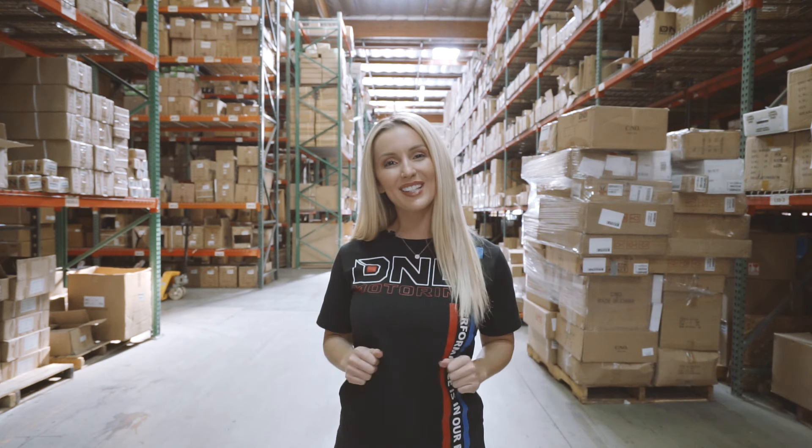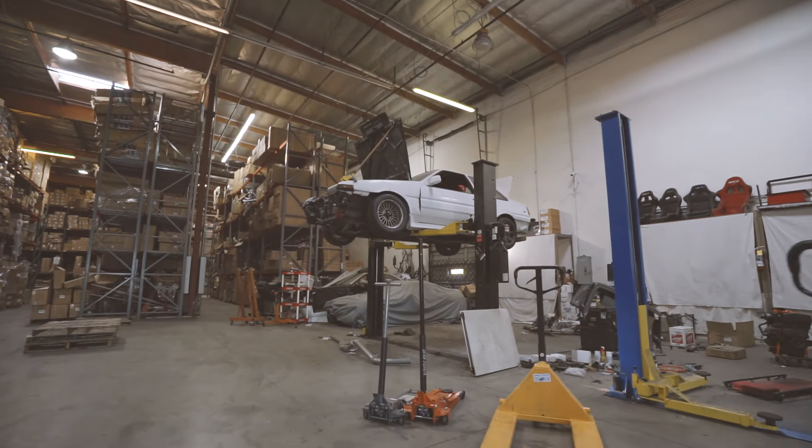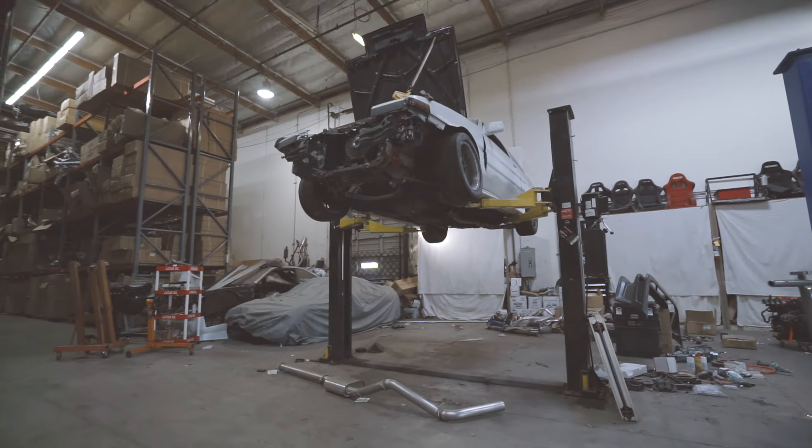Let's go check out the performance area. Proven performance and quality control are crucial to any company's reputation, which is why DNA Motoring has their very own dyno and R&D department. Right here is where they test their products to ensure optimum performance and proper fitment. With vehicles evolving every year, DNA Motoring's team is sure to be on top of the game and lead the industry with cutting-edge products.